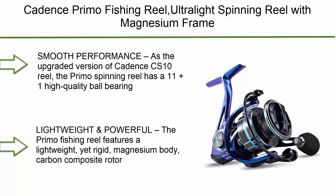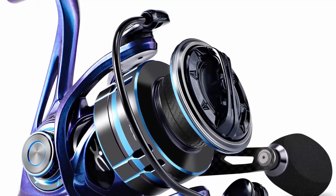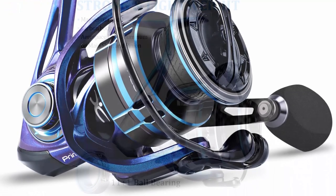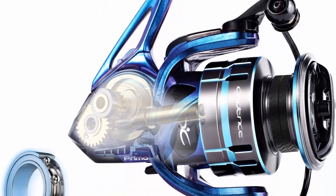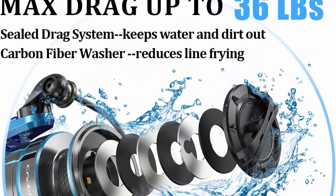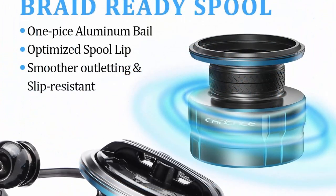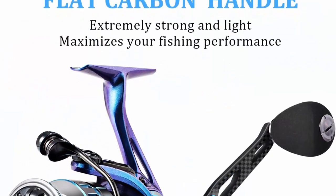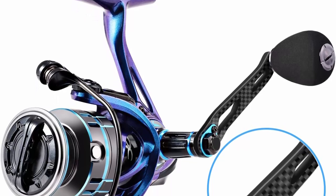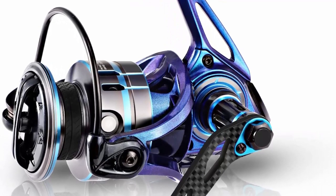Top 10: Cadence Primo fishing reel — an ultralight spinning reel with a magnesium frame, super smooth and strong freshwater reel with fast speed, 36 lbs max drag, 11+1 ball bearings, and 6.2:1 gear ratio. As the upgraded version of the Cadence CS10, the Primo has an 11+1 high-quality ball bearing system for maximum smoothness during retrieval. It features a lightweight yet rigid magnesium body, carbon composite rotor, flat carbon handle, CNC machined aerospace aluminum, and a braid-ready spool. The premium carbon fiber drag system is sealed to keep water and dirt out, with a max drag of 36 lbs.